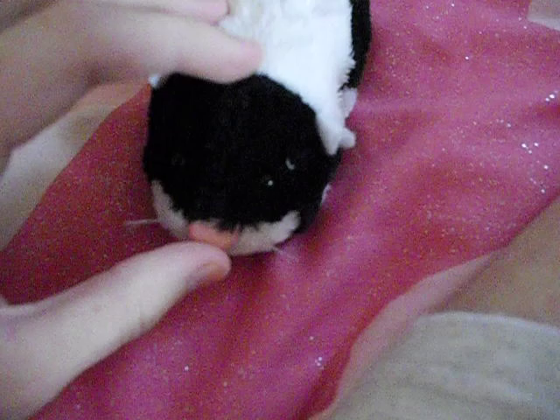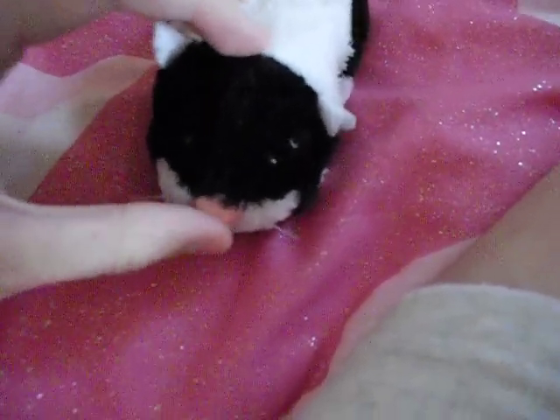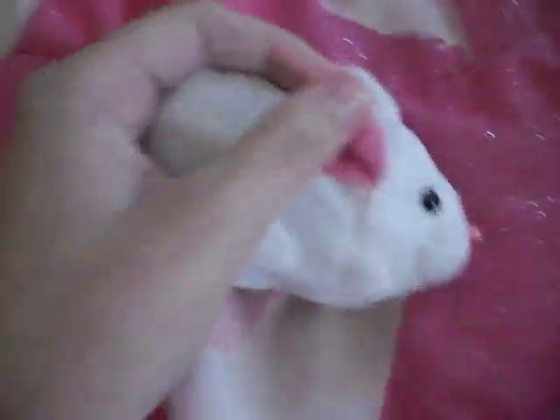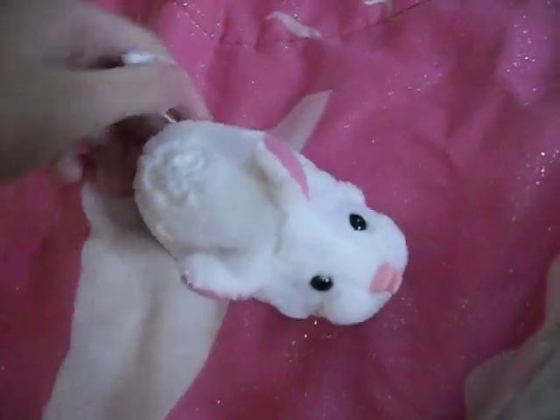My camera has terrible focus, as you can see. Noises. And then I have this one — if you guys are wondering, it's the bunny rabbit one. It's a Hallmark exclusive for Easter, and I got it maybe a month ago.